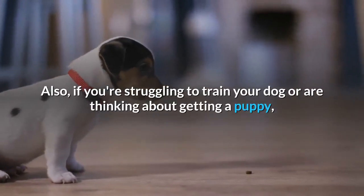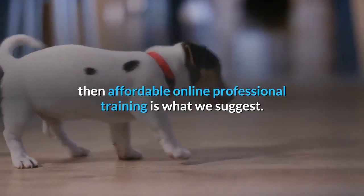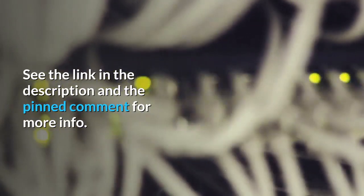Also, if you're struggling to train your dog or are thinking about getting a puppy, then affordable online professional training is what we suggest. See the link in the description and the pinned comment for more info.